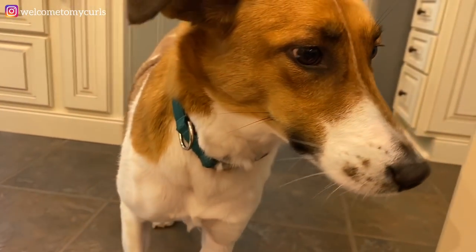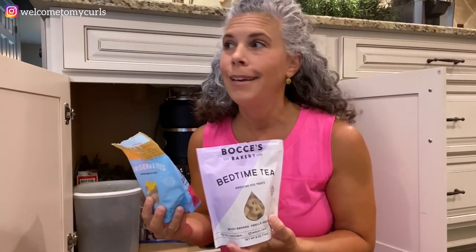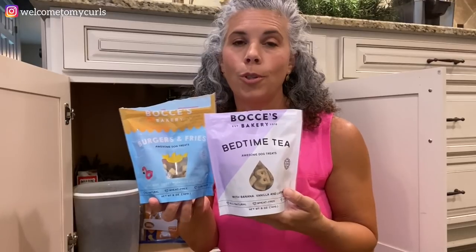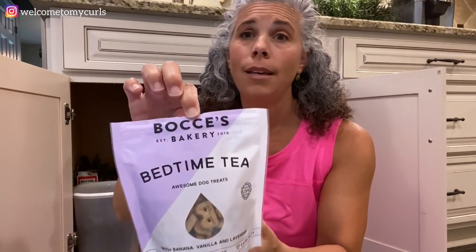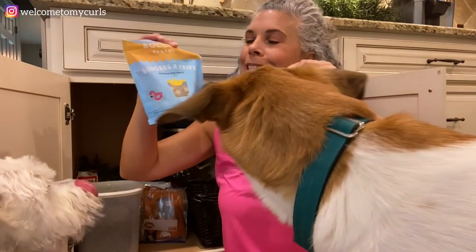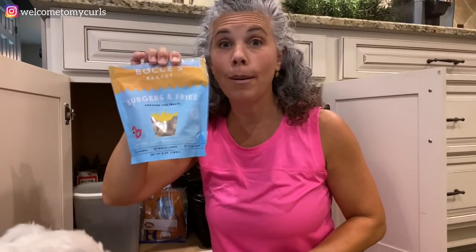Now you want to get in here? You can help me show everybody. If you watched the birthday party video, everybody's got an eyeball on me because I'm in their cabinet touching their treats. Pollux got these two bags of treats for his birthday - they're from Boss's Bakery. I got this bedtime tea because I give them a treat at bedtime and there's lavender in it so it made sense. We also got him burgers and fries. Which one do you want - lavender bedtime or burgers and fries? They want burgers and fries!